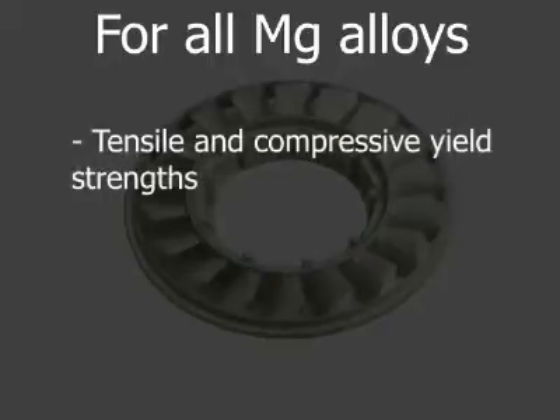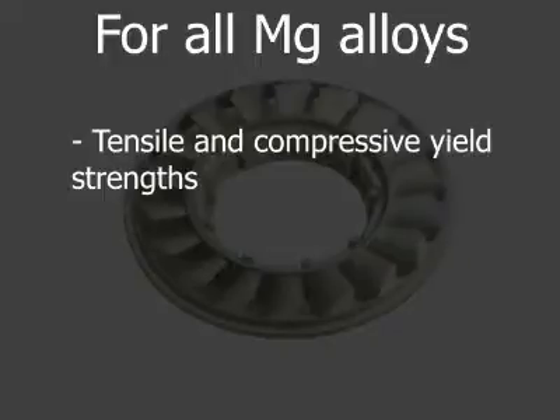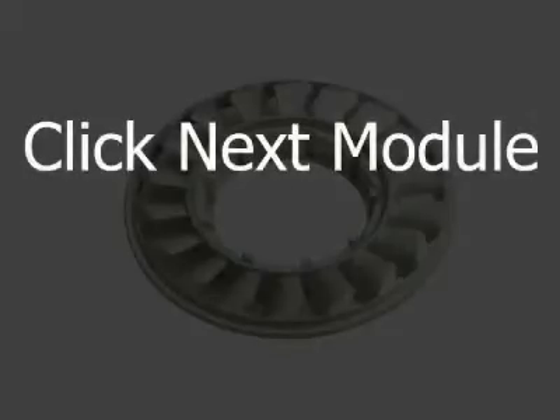Although magnesium die casting alloys exhibit a number of distinct mechanical properties, they have two in common deriving from their common magnesium base. The tensile and compressive yield strengths for each alloy are substantially equal, and all of the alloys exhibit the same modulus of elasticity, shear modulus, and Poisson's ratio.